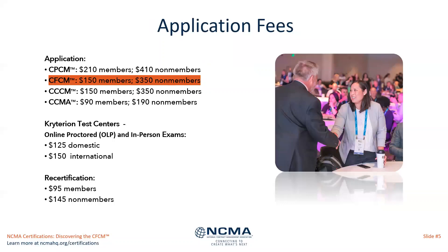Regarding application fees: the CFCM is $150 for members and $350 for non-members, so there's a significant discount for being an NCMA member. Once you have covered your application fee, there is then an exam fee that you need to pay. That payment goes directly to Criterion, our test vendor.